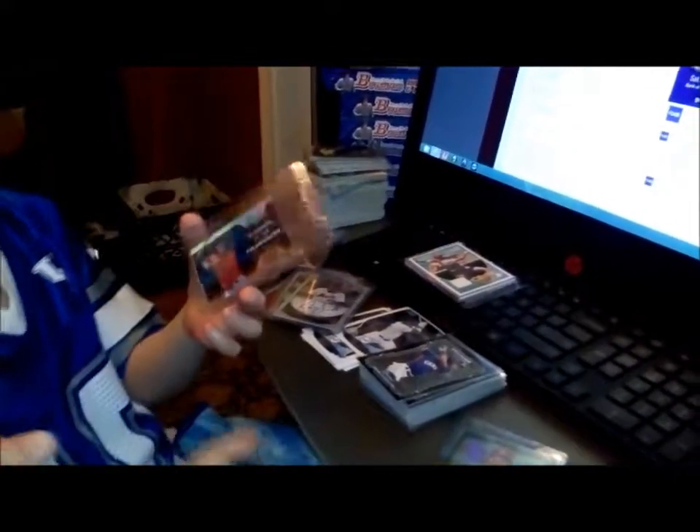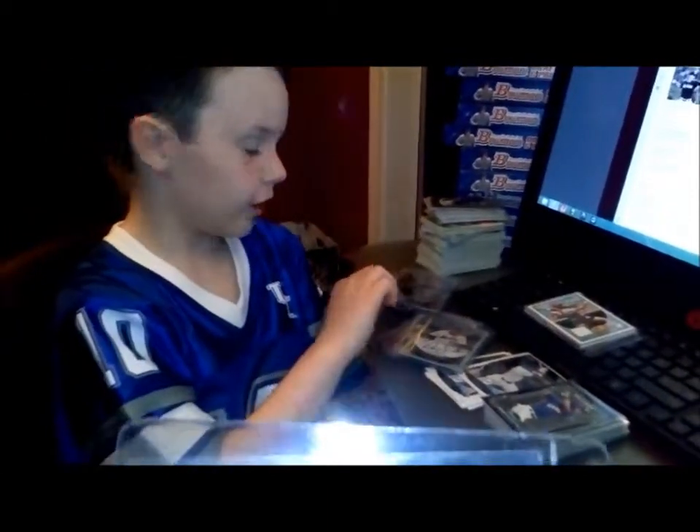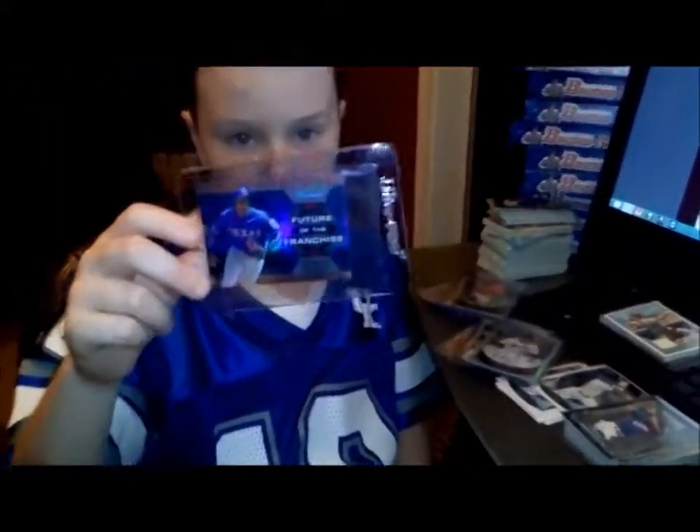This is a Carlos Correa. And here is a Jurickson Profar.